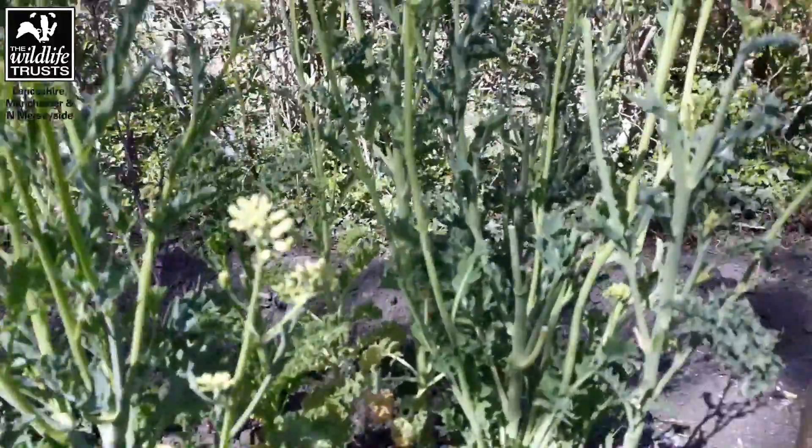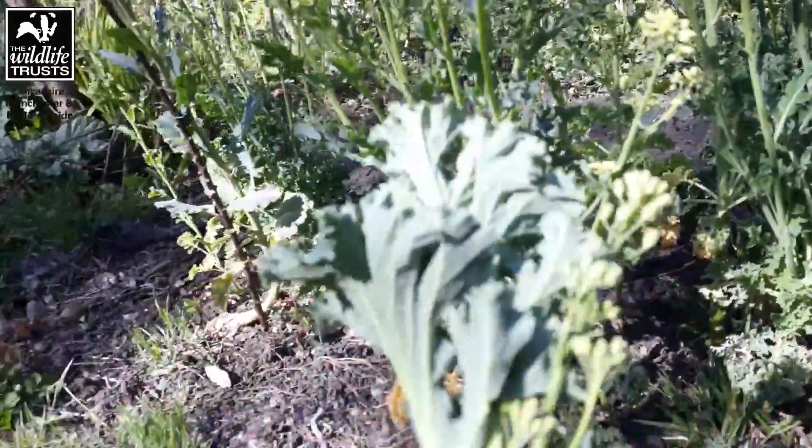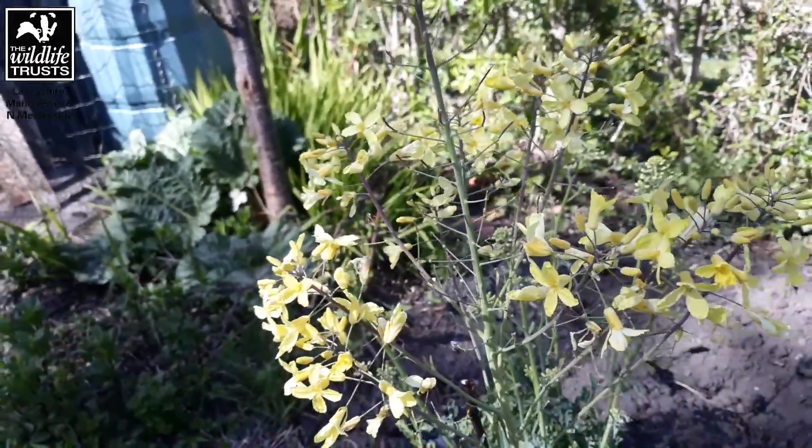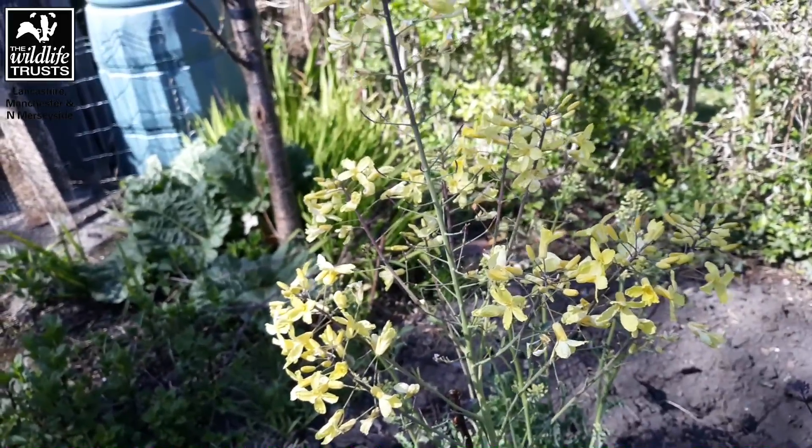They're a bit like asparagus, and what's also great is this time of year, if you leave it, it will go into flower and produce lovely yellow flowers that are fantastic for bees and pollinators. So I'm growing something that's tasty for me but also helps the bees and the pollinators.